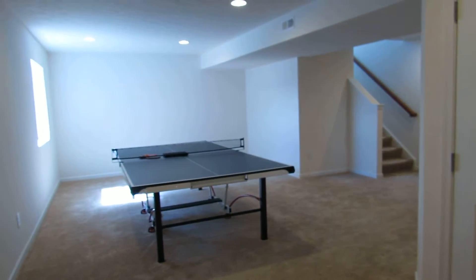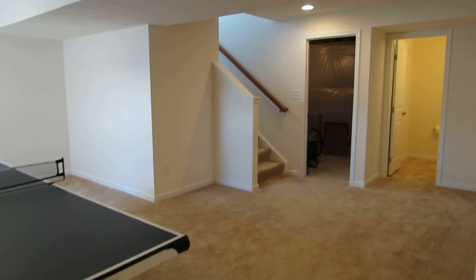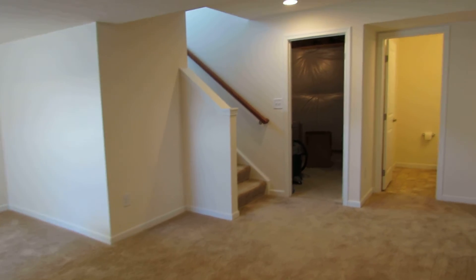So great basement, good space down here — a great house for entertaining or to have the kids play. Next I'll meet you upstairs for a few closing statements.